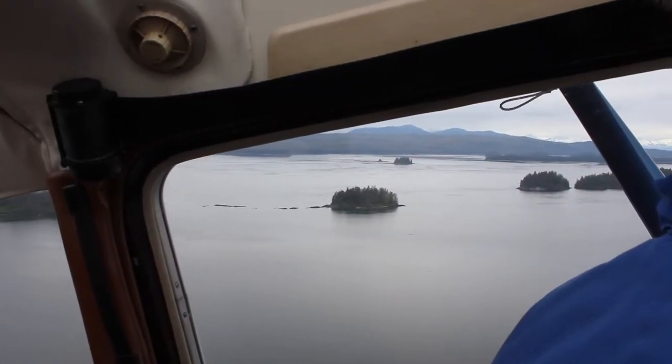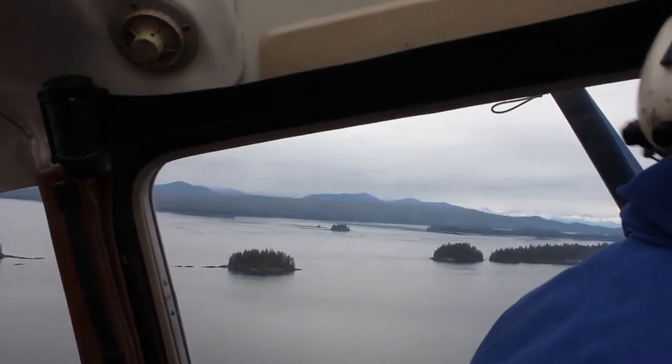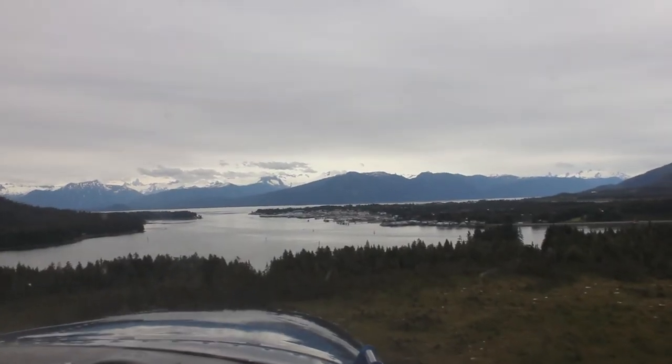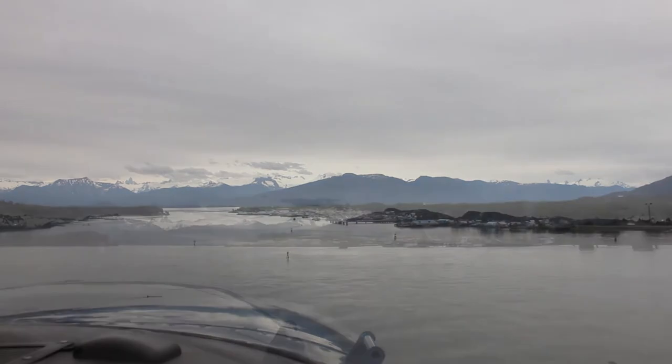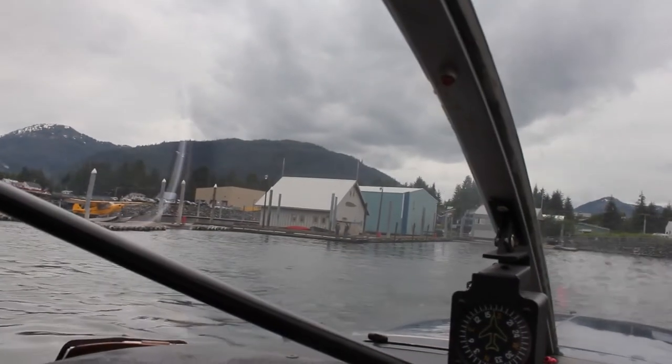Flying over southeast Alaska today is vastly different from when the thalatosaur lived, probably 220 million years ago during the Triassic, when this part of Alaska hadn't even formed yet but was beginning life — geologically speaking — as a series of volcanic islands way out in the Pacific Ocean.